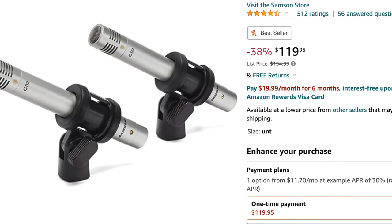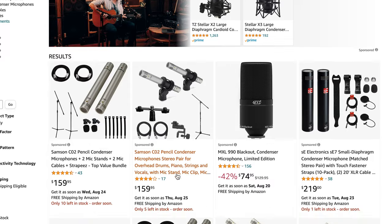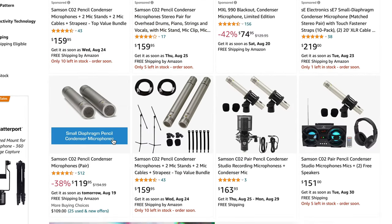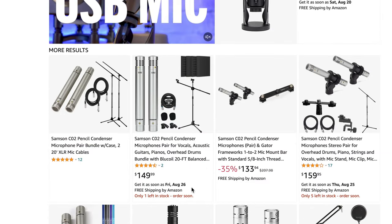The price for these on Amazon comes in under $120 US for both of them. And if you look, there are some really good packages — you can get mic stands and XLR cables for only $40 more. There are a lot of really good packages on Amazon.